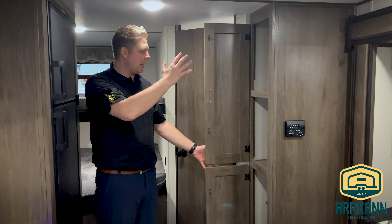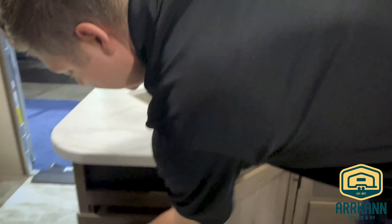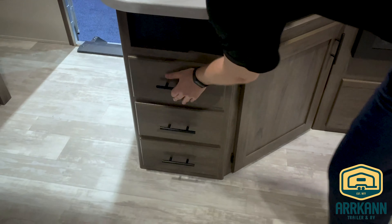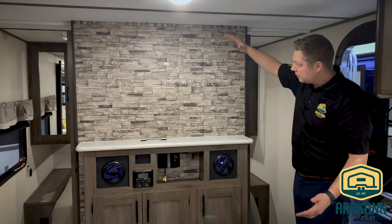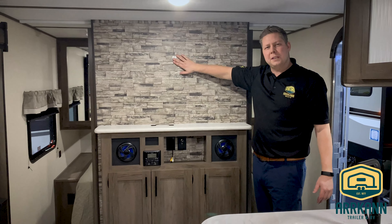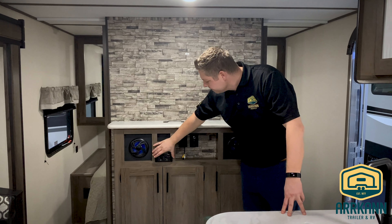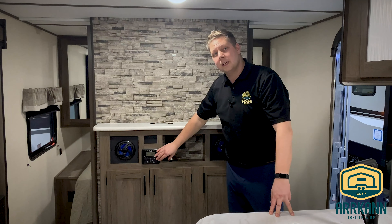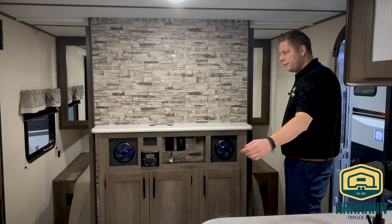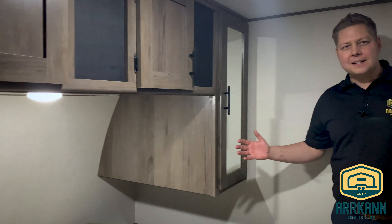Let's go inside. Welcome inside the Avenger 24BHS. Like I mentioned, this may be the perfect trailer. As you can see, it has a slide with a U-shaped dinette on it — you could fit the whole family around there. And this U-shaped dinette doubles as an additional bed too, so it folds down and the cushions make into a bed. Look at the size of this window — if you were out in the campground, that is exactly what you want to see when you're sitting down and having your bowl of Fruit Loops.